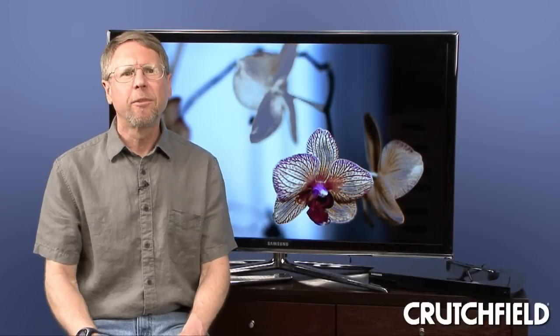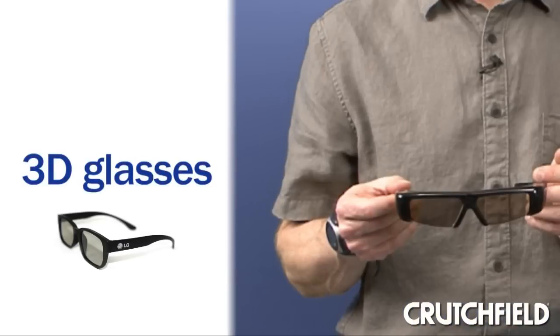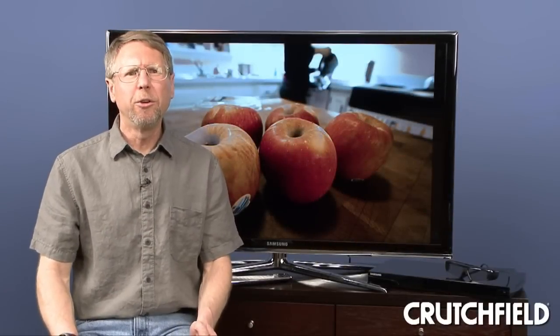If you want 3D TV at home, here's what you'll need. First, you need a TV that's designed for 3D — that can be an LCD, including an LED-illuminated LCD, or a plasma TV. You'll also need 3D glasses for everyone who's going to be watching, and you want to be sure that the glasses are compatible with your TV, which will usually mean buying glasses that are the same brand as the TV.